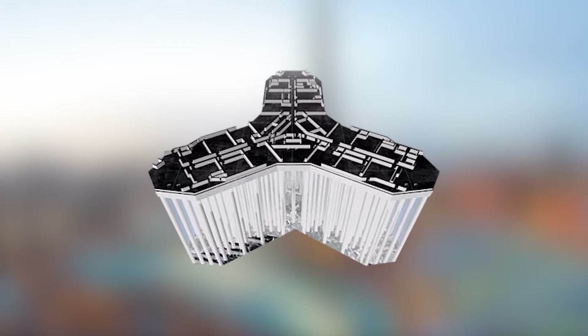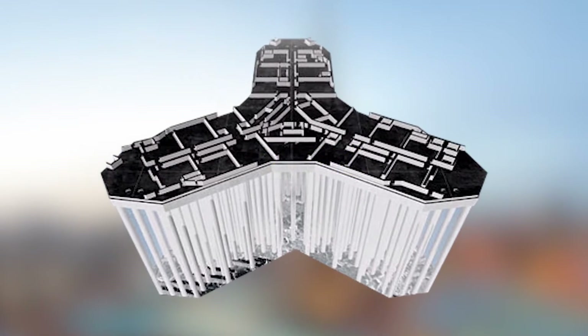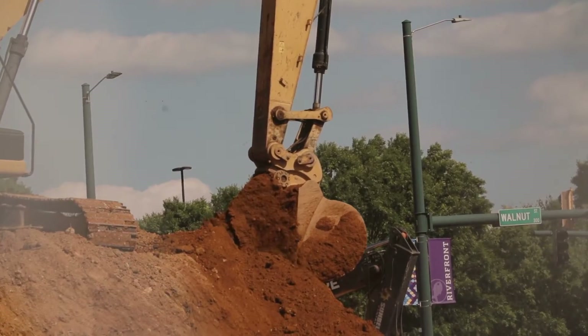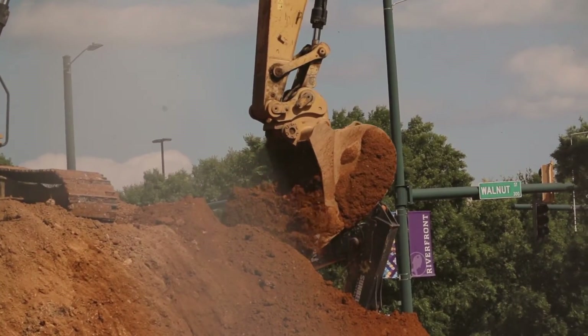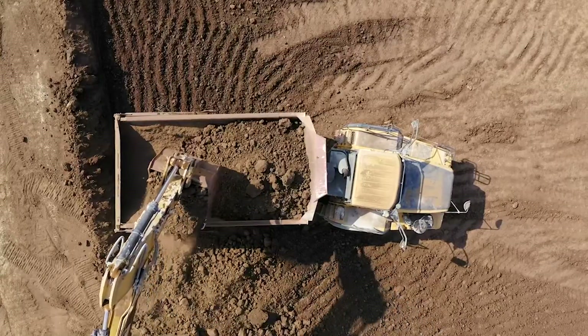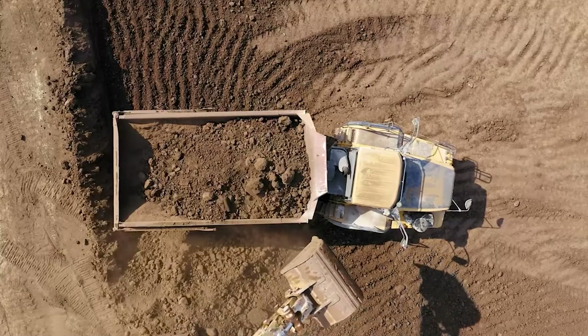The groundwork for the Burj Khalifa began in 2004, with each deep pile designed for cast-in-situ construction. The site's soil conditions were advantageous — the soft yet stable ground facilitated easier excavation. This was a fortunate circumstance compared to other regional sites, where the presence of natural limestone necessitates preliminary breaking.